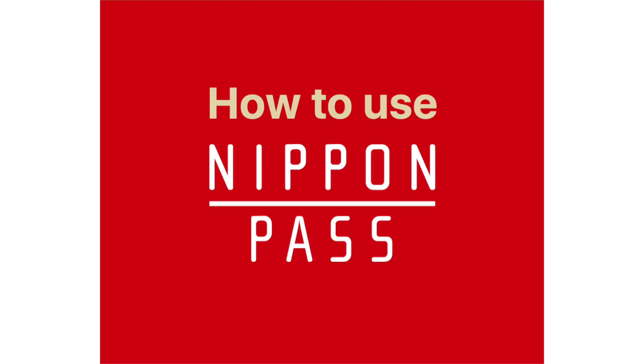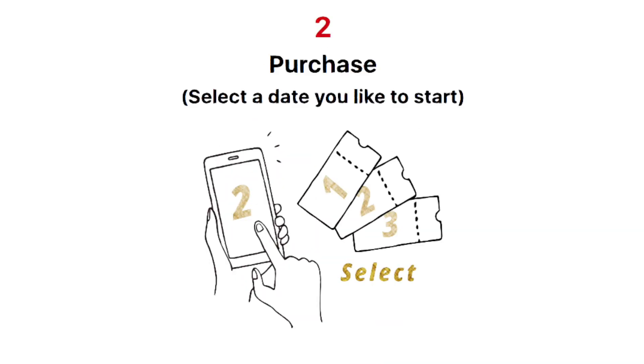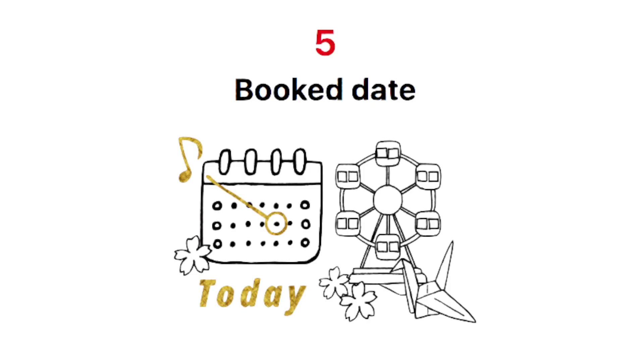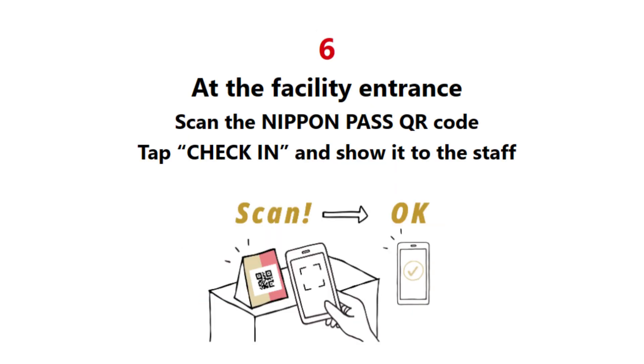How to use Nippon Pass. Sign up. Select a date you'd like to start. Book in advance. Arrive in Japan. Go to the place on the booking date. At the facility entrance, scan the Nippon Pass QR code, tap check-in, and show it to the staff.